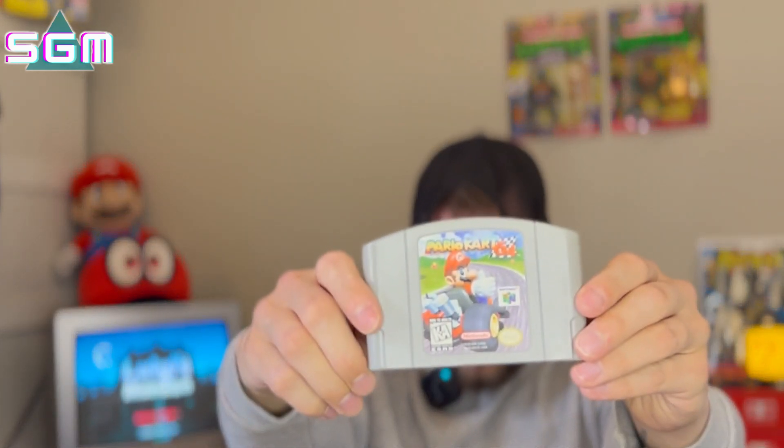Next up is Mario Kart 64 — another great title. Not a super expensive one to get your hands on, but a great title nonetheless. I don't think an N64 collection is complete without Mario Kart 64. A lot of people think this is the best one in the series, and it was only the second one that came out. Next up is another filler title: Madden 2002. I've never played a Madden game on N64 — I live in Canada, I'm an NHL kind of guy.